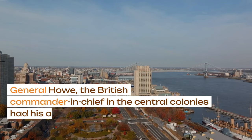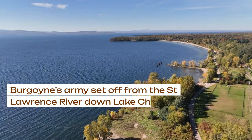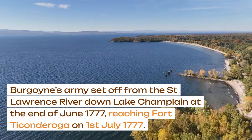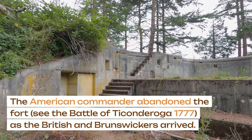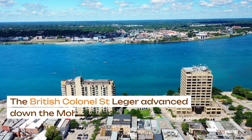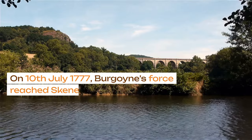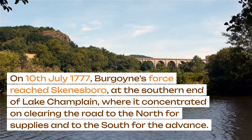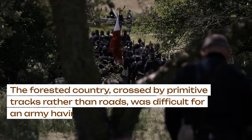General Howe, the British commander-in-chief in the central colonies, had his own plans to invade Pennsylvania and take Philadelphia. Burgoyne's army set off from the St. Lawrence River down Lake Champlain at the end of June 1777, reaching Fort Ticonderoga on 1st July 1777. The American commander abandoned the fort as the British and Brunswickers arrived. The British Colonel St. Leger advanced down the Mohawk River from Lake Erie with a British force in a diversionary raid. On 10th July 1777, Burgoyne's force reached Skenesboro at the southern end of Lake Champlain, where it concentrated on clearing the road to the north for supplies and to the south for the advance.